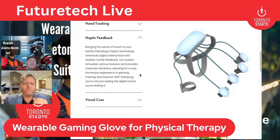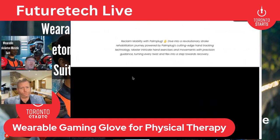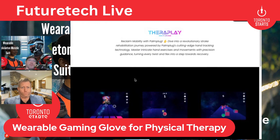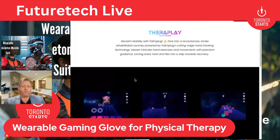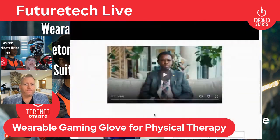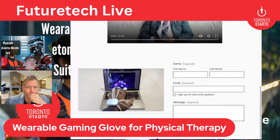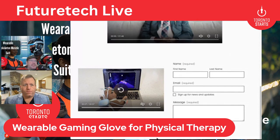They talk about tactile feedback and how realistic it is because it can simulate various textures, allowing an immersive experience. Looking at the applications on their website, they're trying to get you to move your hand in certain rhythmic forms of control — the one on the left looks like a Rock Band-type game. The idea is you play these games for a few minutes a day and that is your physical therapy.